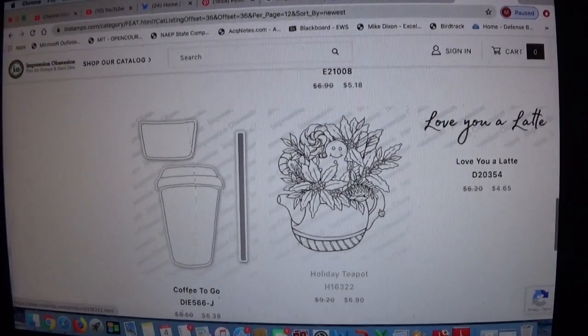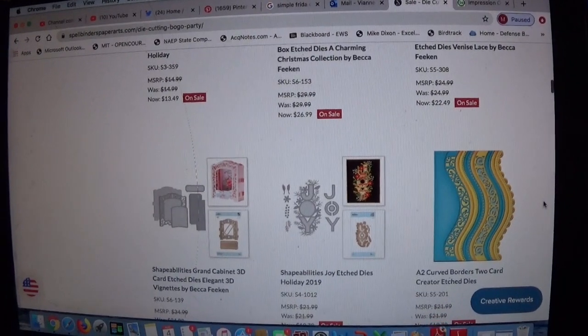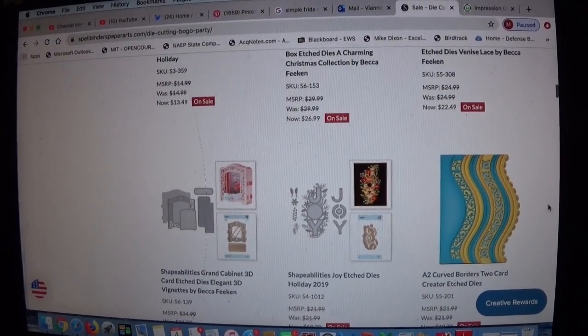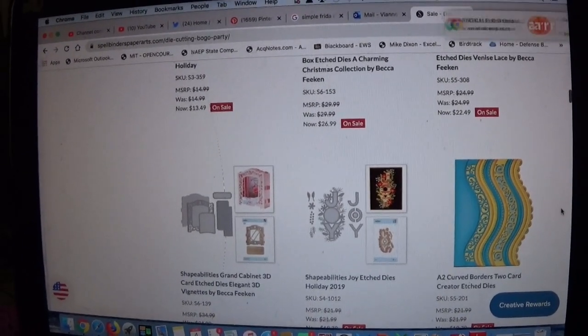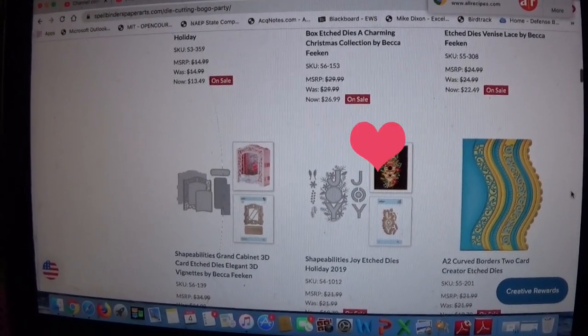I believe the BOGO on Spellbinders ends on the 9th. I'll put it at the beginning of the description box with the exact end date because I have that information — I just don't remember it right now. Links will be in the description box, and I will see you all at the next one. Bye!